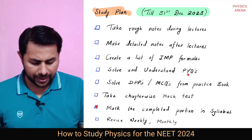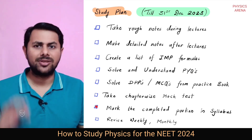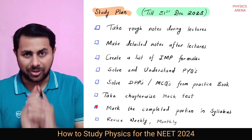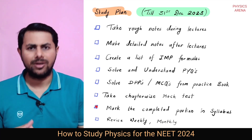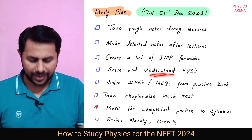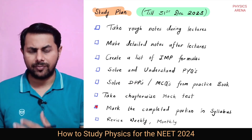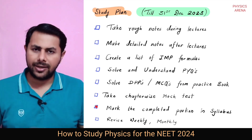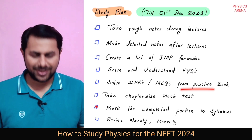Next, you must try some PYQs — some previous year questions. Take your PYQ book and try to solve previous year questions based on the topics taught in class. You must do this on the same day. Try to solve them yourself; don't go through the solutions first. If you are not able to solve them, then try to understand the solutions. Once you go through the previous year questions, pick some questions from your DPPs given by coaching, or from your practice book, and give it a shot. Try to solve these MCQs. Practice a lot of questions.